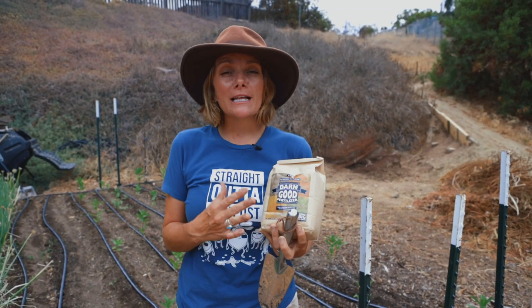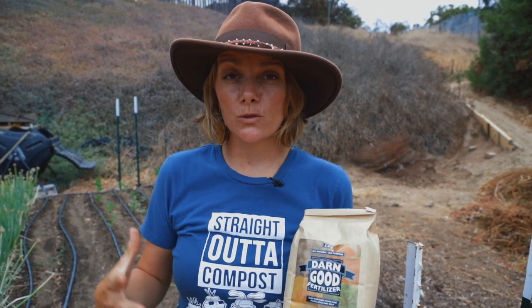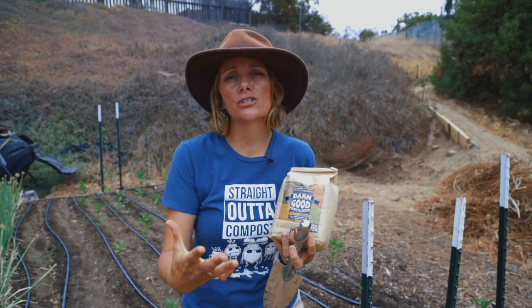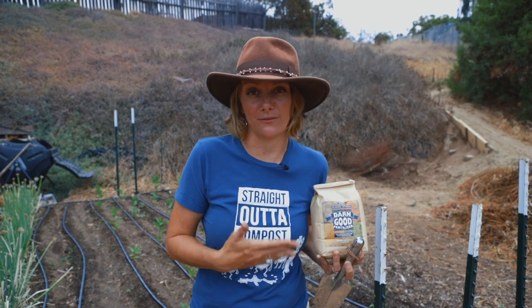Remember, fertilizer is only one part of a healthy garden. Your soil is going to dictate how well your plants grow — you're going to need microbiology, plenty of moisture, and lots of things to make the soil thrive so that your plants can thrive.